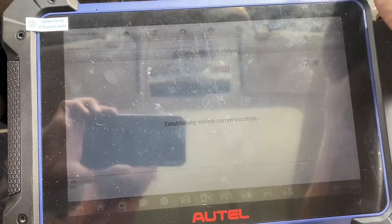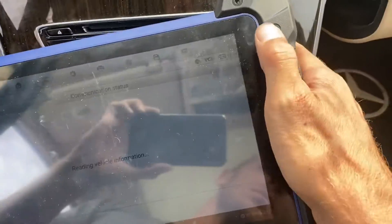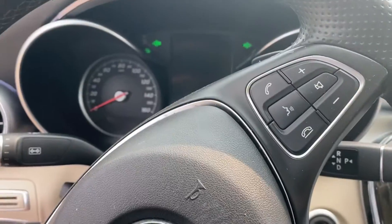Let's keep our hazards on — hazards are on.